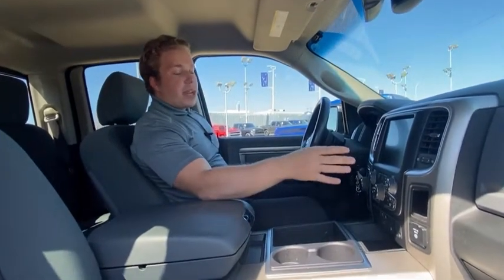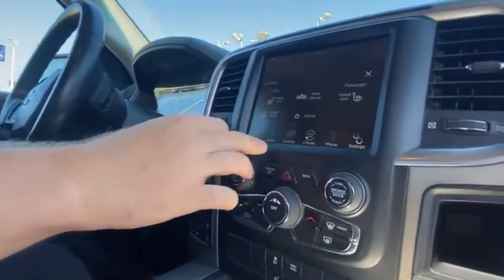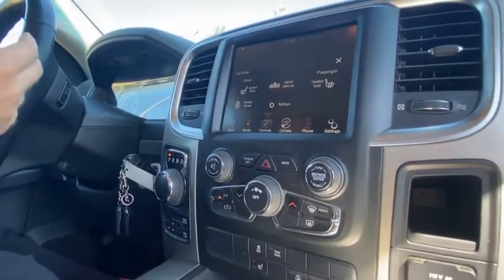Coming over here, you have your 8.4 inch infotainment touch screen with media and all your climate controls as well. This truck has heated seats and a heated steering wheel.